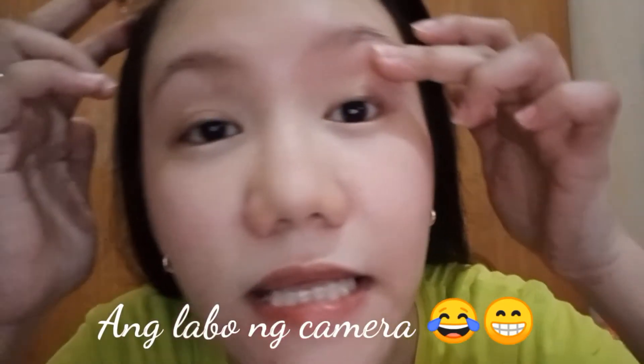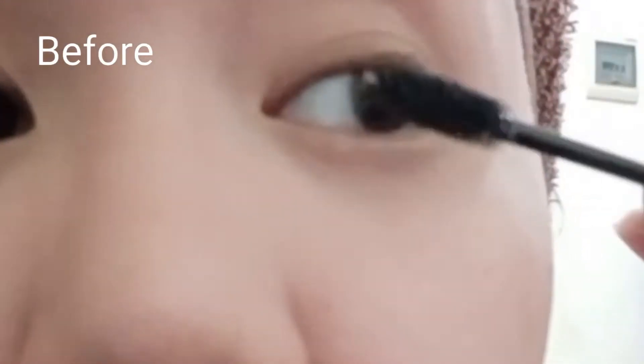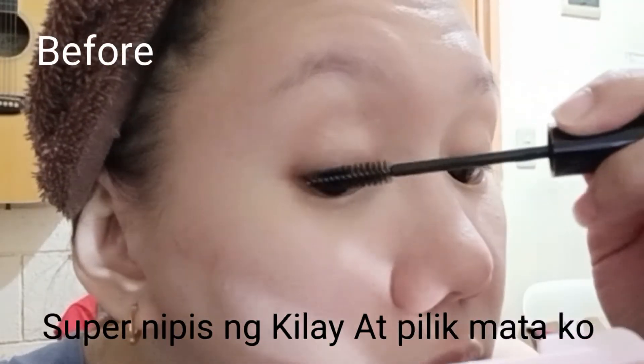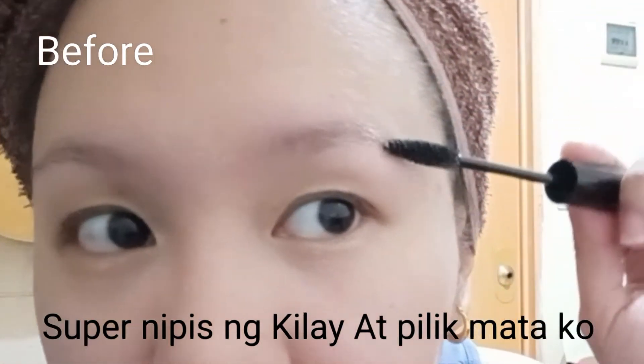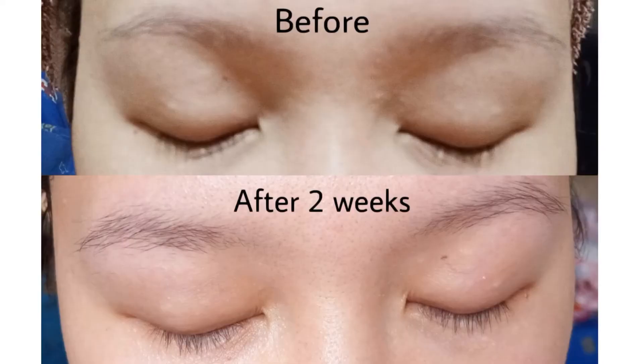Sorry po sa aking pimple. Kasi ganyan po kapag malapit na po akong magka-period. Hindi lang po mabigyan ang justice ng camera ko. Ipapakita ko po sa inyo yung before and after ng aking eyebrows and eyelashes. Yan po nga sis, ang before and after ng aking eyebrows and eyelashes. Two weeks ko po siyang ginamit.